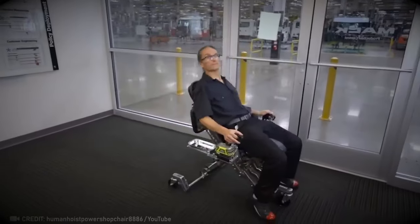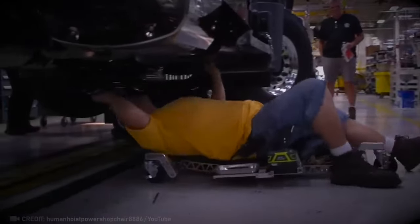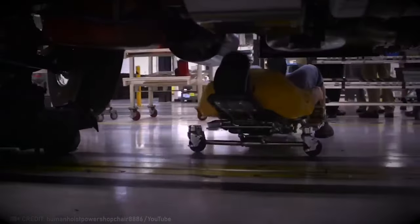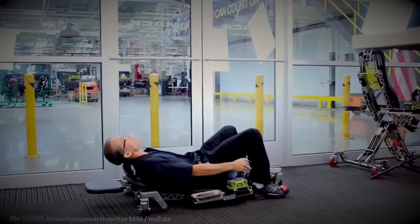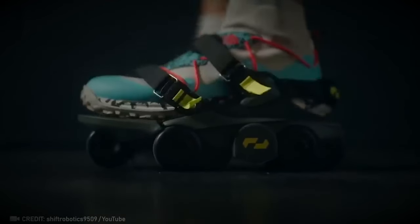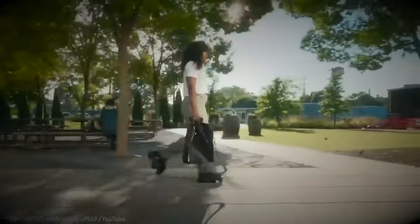This ergonomic lift smoothly transitions you into a horizontal position with just one movement, boosting your productivity and making your work experience more comfortable. Your back will definitely thank you for the added support. Now take a look at these high mobility shoes that let you walk as fast as if you were running.